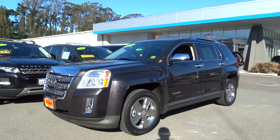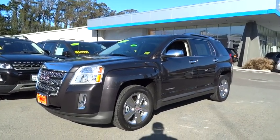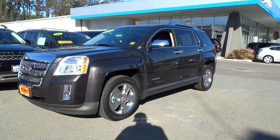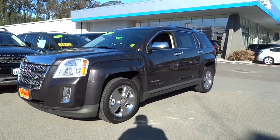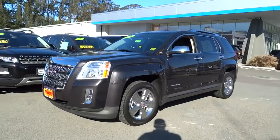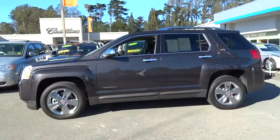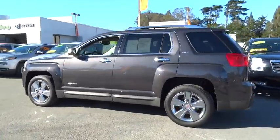The 2015 Terrain. The GMC Terrain combines the benefits of a crossover with the style and functionality of an SUV. Terrain offers uncompromised capability, a balanced stance, and a commanding view of the road, letting occupants enjoy a confident driving experience.